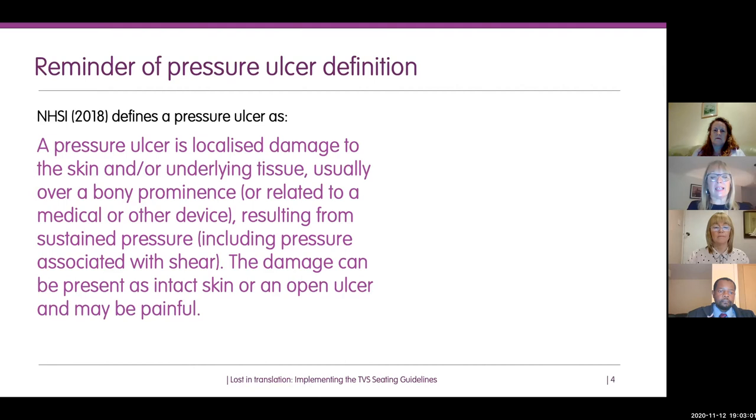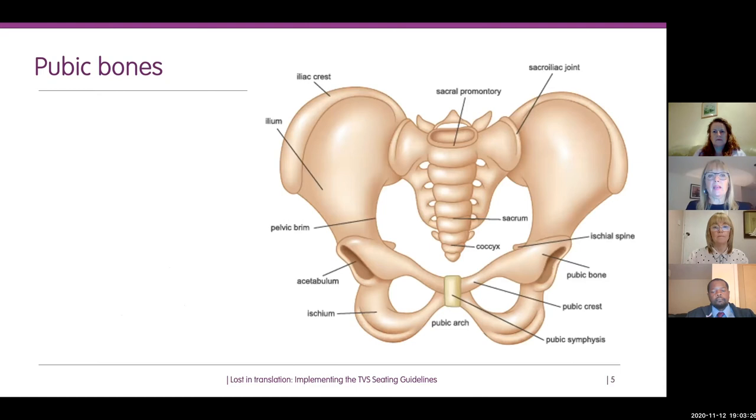The damage can present as intact skin, like a category 1 or a deep tissue injury, or as an open ulcer — categories 2 to 4 and unstageable. One of the key characteristics of the development of pressure damage is the development of pain over a pressure ulcer site.